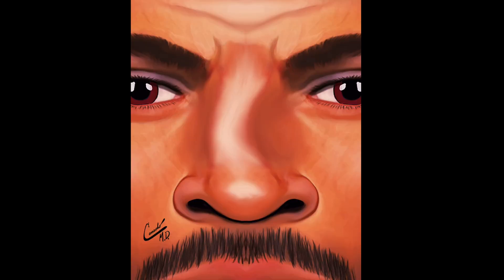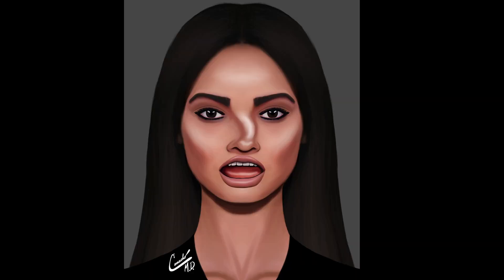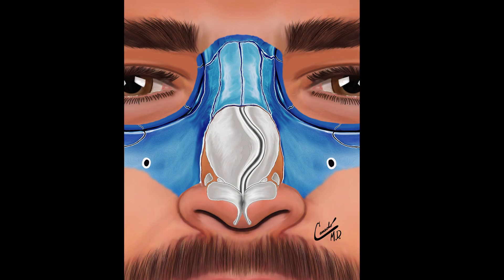If a person has a deviated septum, they may struggle to breathe through one or both nostrils. Nasal congestion can be present during the daytime, but may also be present during sleep, making it challenging to get good quality sleep.